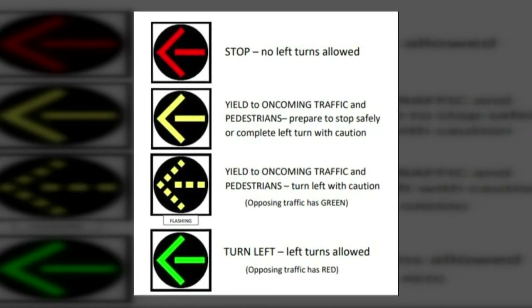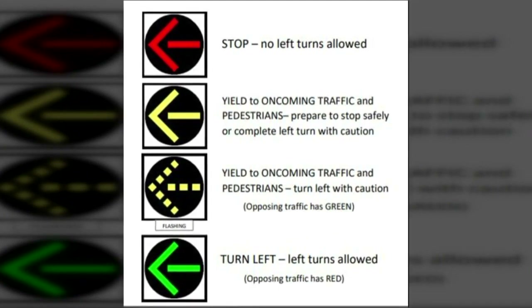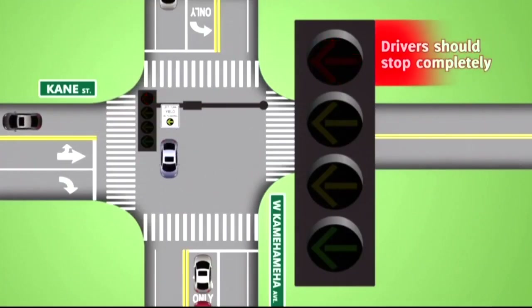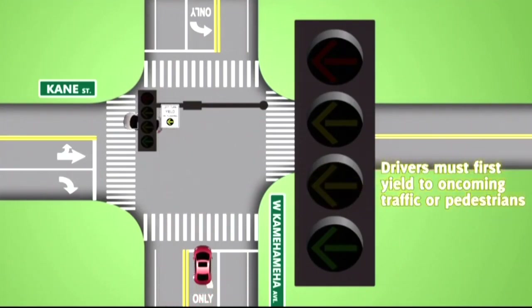The new light will have red, green, and yellow arrows, and a new flashing yellow arrow to keep that from happening. A flashing yellow arrow means that left turns are permitted, but drivers must first yield to oncoming traffic or crossing pedestrians.